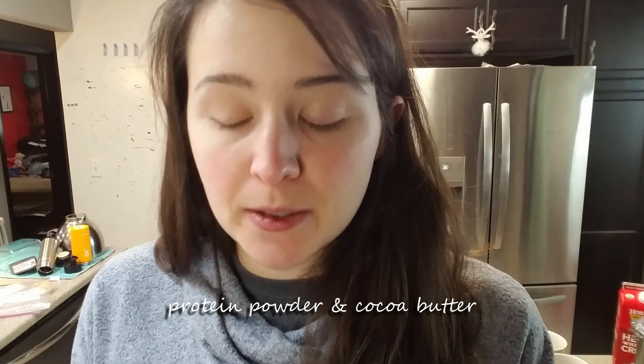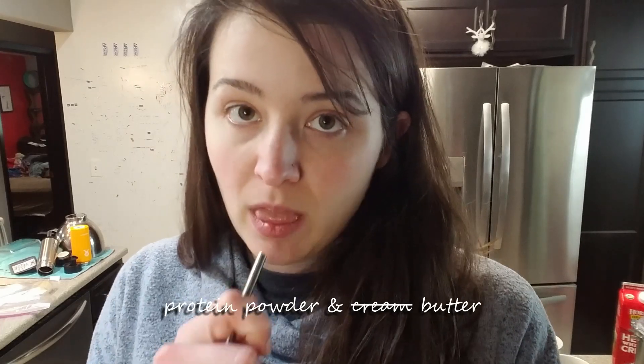Protein powder and cocoa butter. Sure makes that chocolatey protein powder chocolatey. Doesn't need a whole lot of sweetness. It's pretty good. Protein powder and butter — I'm not even going to drink that, because I have to give it justice. Protein powder and cream — that's much better. Keep your dairies together.